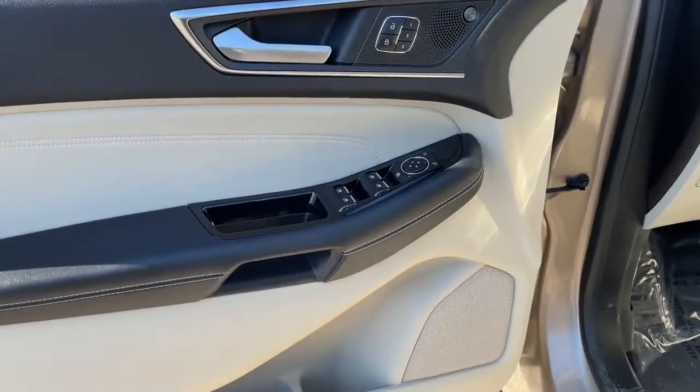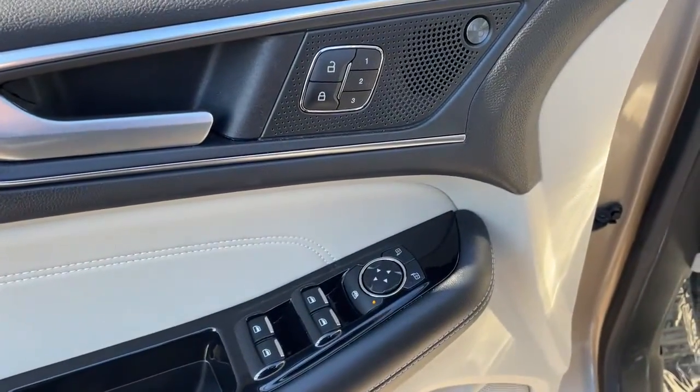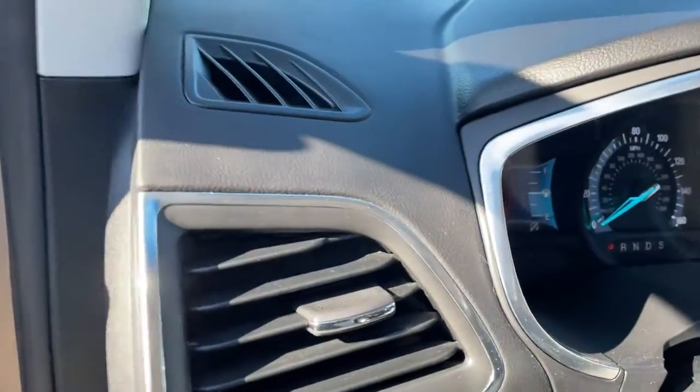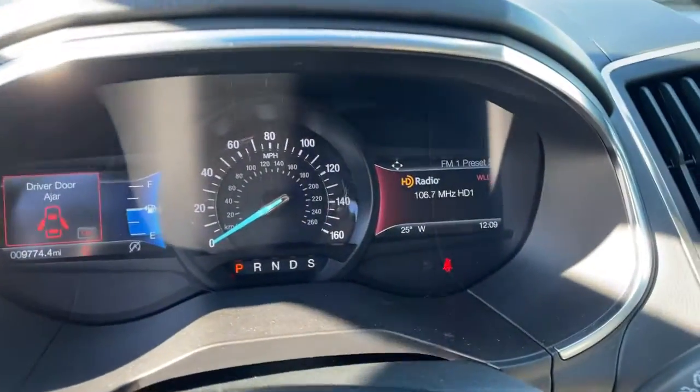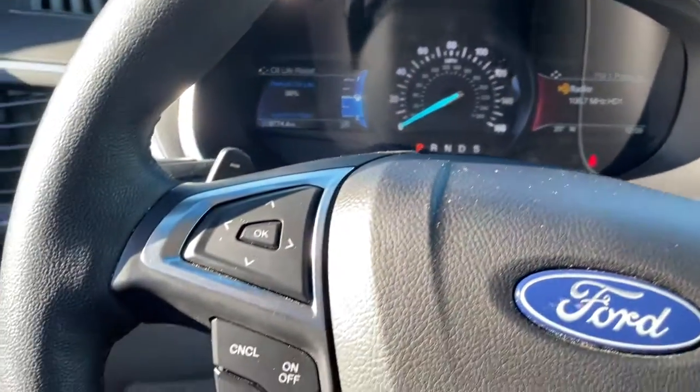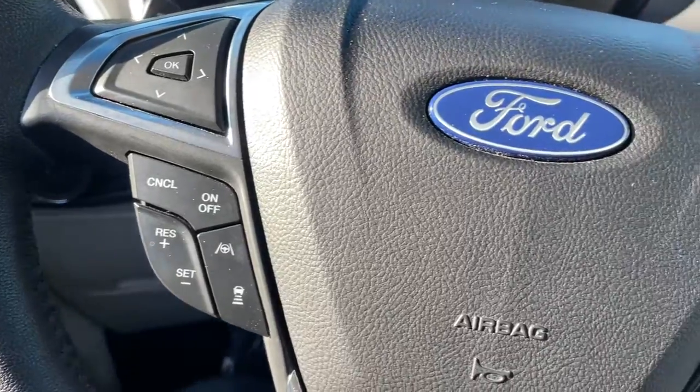The following are some of this vehicle's highlighted options: keyless entry, all-wheel drive, heated driver's seat, hands-free liftgate, four-cylinder engine, fog lamps, satellite radio, remote engine start, premium sound system, and power passenger seat.